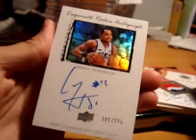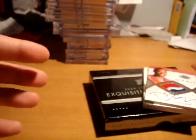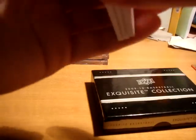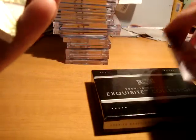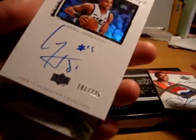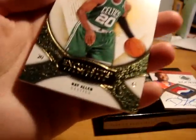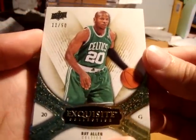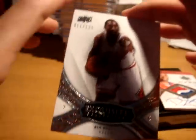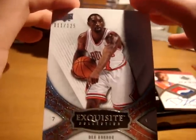Actually, this one is from 0910 Exquisite, but the rest are 0809. Next up is a Ray Allen gold from 0809 Exquisite, numbered 11 out of 50, in a Celtics uniform. And then there's the Ben Gordon, numbered out of 125, which is a base card.